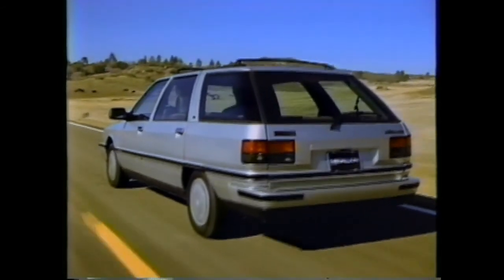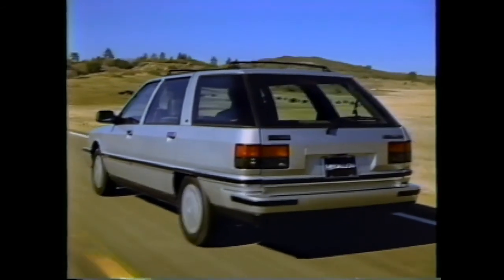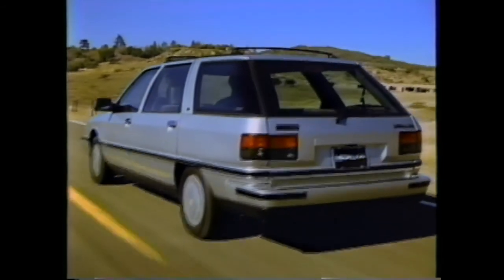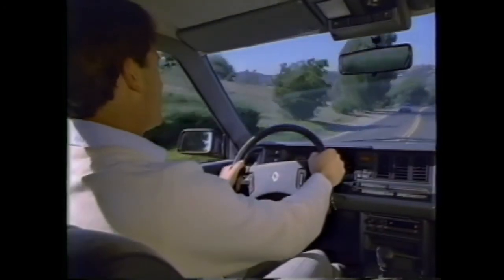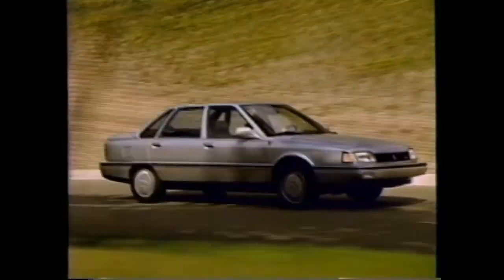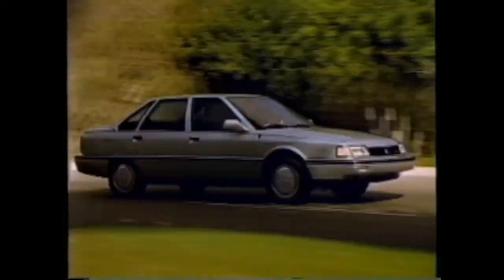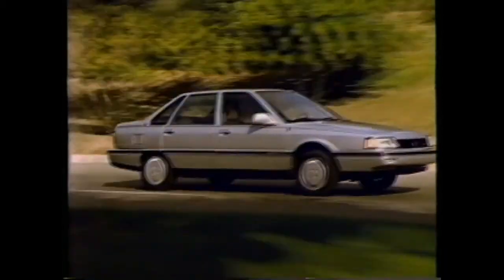Best of all, every Medallion wagon and sedan is backed by Renault's 12-month, 12,000-mile base warranty, as well as the 550 new vehicle limited warranty that covers powertrain and outer-body rust-through for five years or 50,000 miles, whichever comes first. There's also the new UltraPlan — an optional service security plan exclusively for Medallion owners — which covers the cost to fix most mechanical or electrical breakdowns with no deductible, plus towing and car rental costs and trip interruption protection. This represents a new commitment to quality and reliability for Medallion buyers.